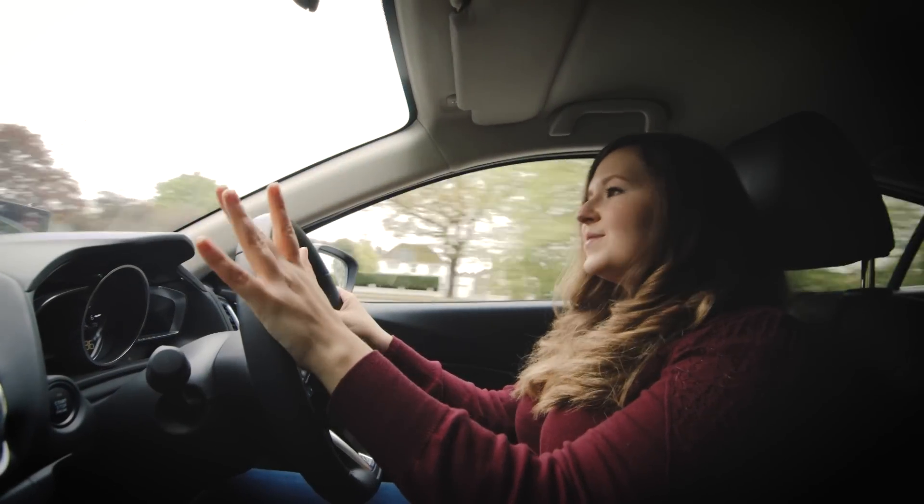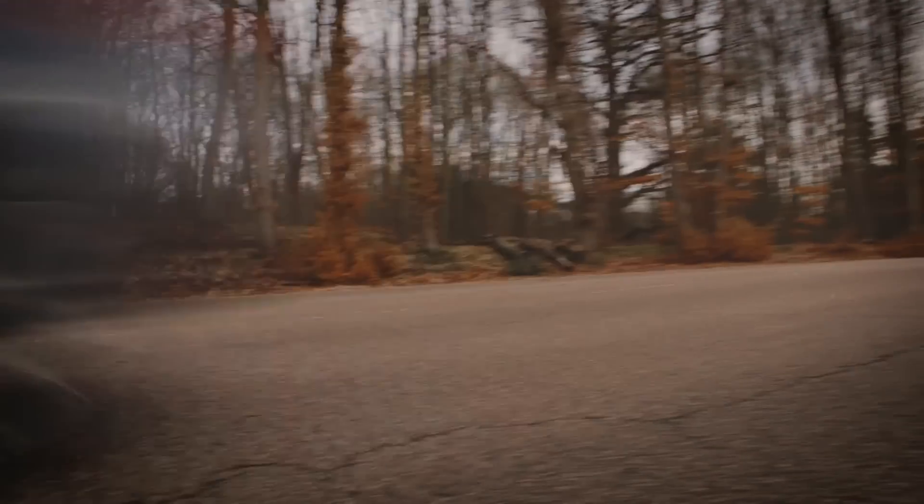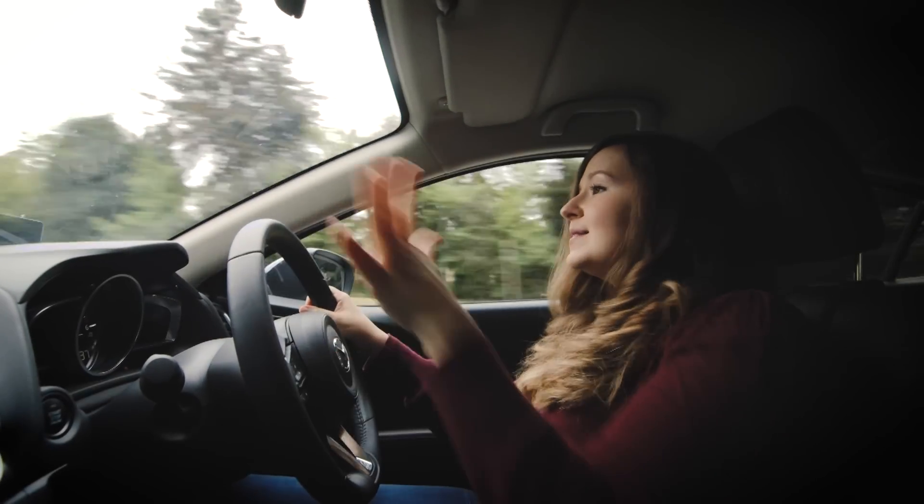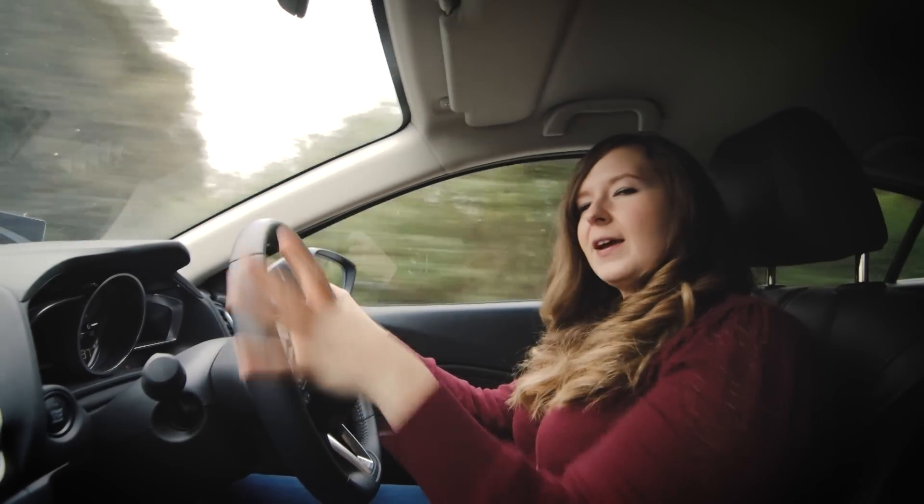It's a smart and sophisticated car, which is really enjoyable to drive. I'd say it's pretty spot on if your head says buy something sensible, but your heart still craves a little bit of fun.